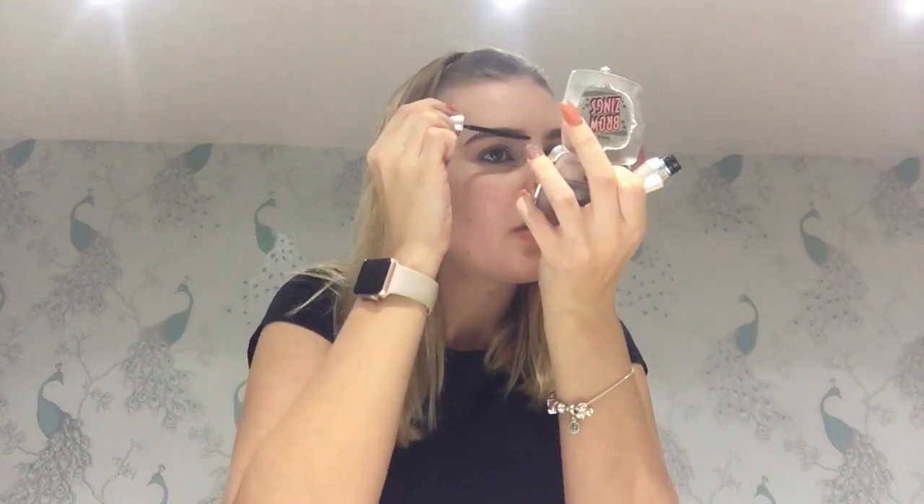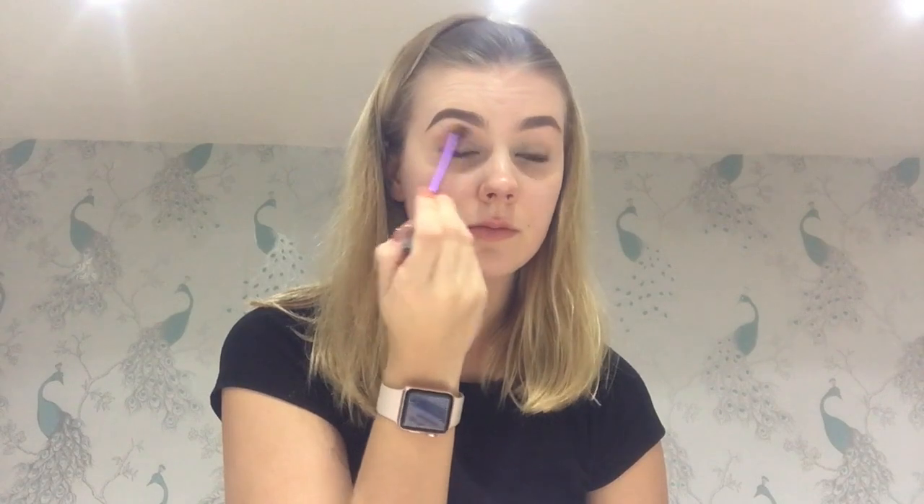I'm going to set my brows with my trusty Benefit 24-hour brow setter — honestly the best brow set I've ever tried, it really sets them down in place. Then I'm going in with the Naked Heat palette. I've got really itchy eyes today. I'm going to blend the first two shades together and put that straight into the crease, then go in with the first red shade called He Devil and put that over the top. I really like red smoky eyes because they complement blue eyes, and I've got blue eyes.